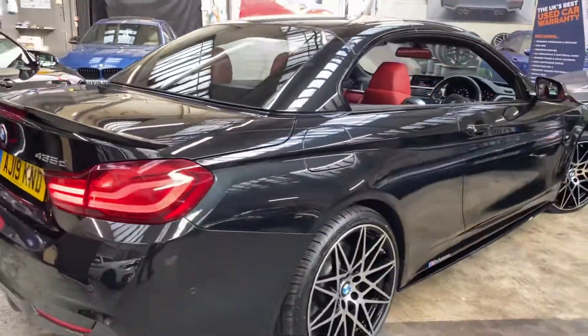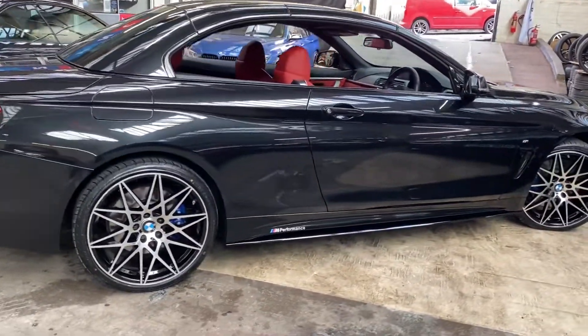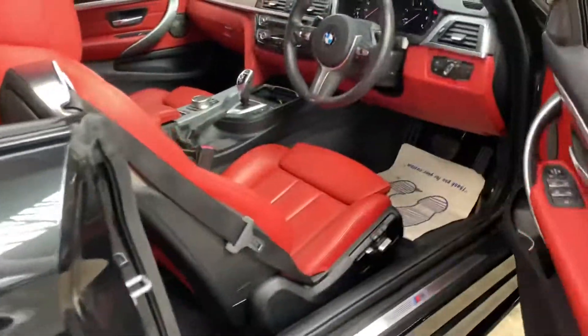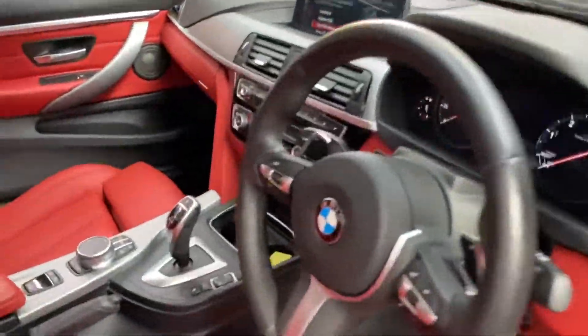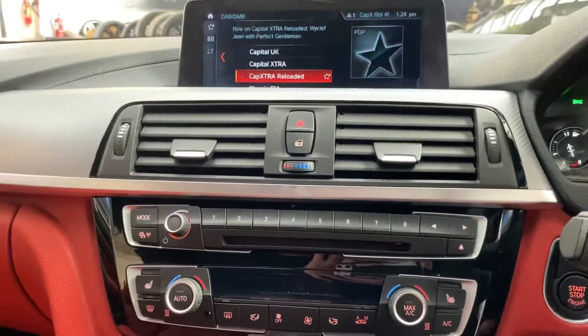We'll go around to the driver's side and quickly show you just how clean this vehicle is. I'm going to move swiftly into the interior and we'll begin with getting that roof folded down, as there is still a huge amount of options to get through on this very high-spec 435d Convertible.